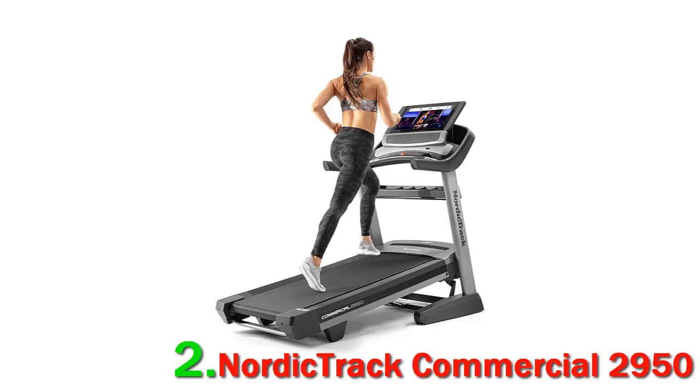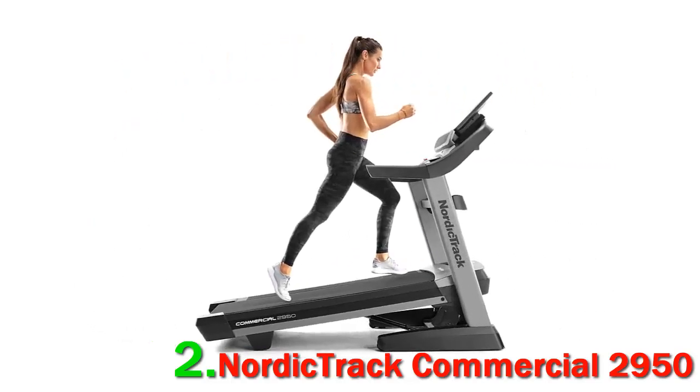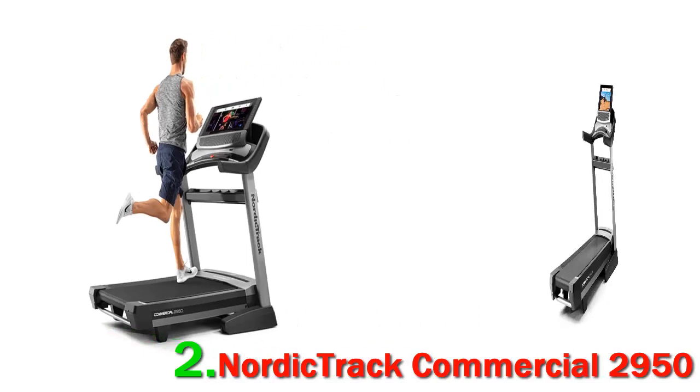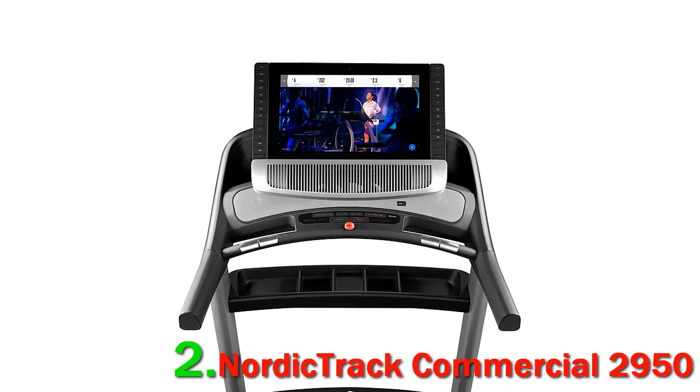Like the Bowflex, this treadmill has an ultra-large 22-inch touchscreen, but one thing that gives the NordicTrack an edge over the others is the live control offered through its iFit subscription. During live workouts, the treadmill will automatically adjust from a minus 3% decline to a 15% incline to simulate whatever you're following along with on the screen. The iFit membership is an additional monthly cost, but if you purchase this machine directly from the site, you'll get a free monthly membership. At a retail price of $2,800, it's one of the most expensive options on this list.